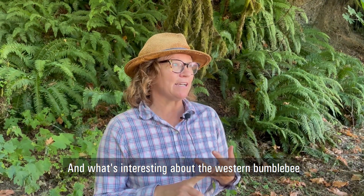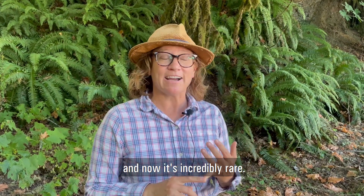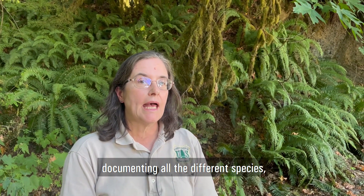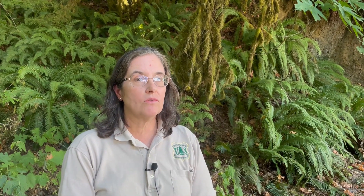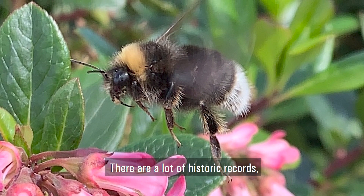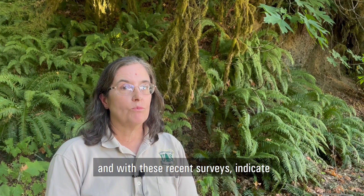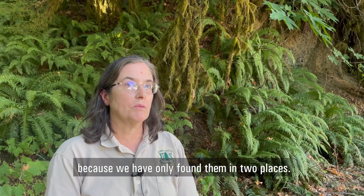What's interesting about the western bumblebee is that it really used to be one of the most widespread species in the western United States, and now it's incredibly rare. We've been doing bumblebee surveys for a few years now, documenting all the different species. We've only recorded the western bumblebee at two sites in Olympic National Forest, and when we did see it, we would only see one or two at one site. There are a lot of historic records of people observing them going back to the early 1900s, and these recent surveys indicate that they have declined in the forest because we have only found them in two places.